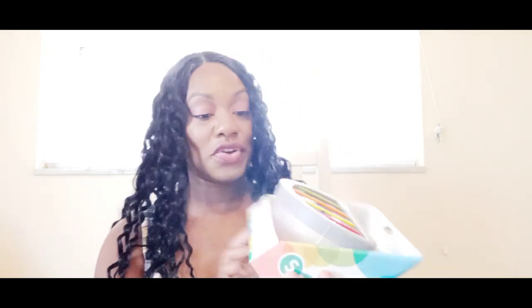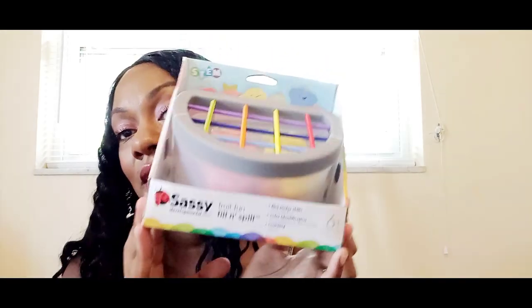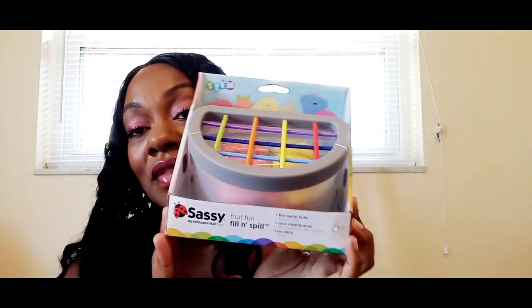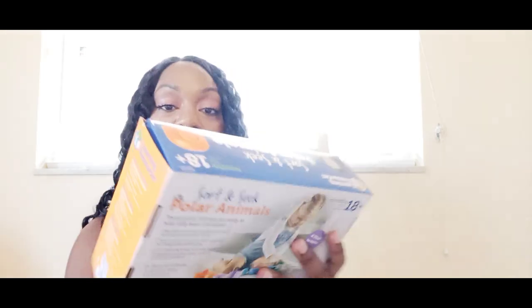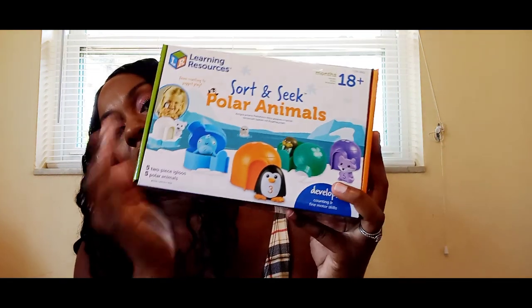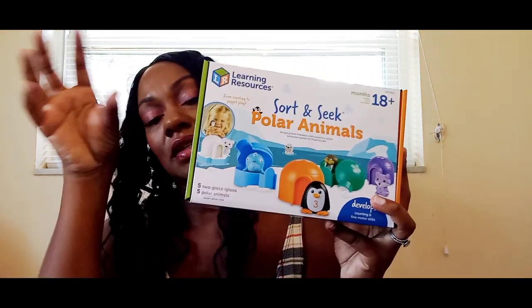The first thing I got is the Fruit Fun Fill and Spill, for 6 months and up — I got this for my baby girl. It's going to be so fun for her because she loves counting things right now. The next thing I also got for my baby girl is Sort and Seek Polar Animals, for 18 months and up. She's almost two so this will be perfect — she can put the little animals inside, take the little tops off, and play a little hide and seek with a cause-and-effect element.